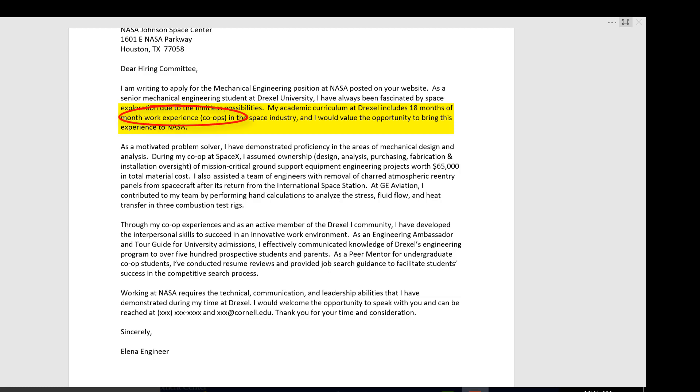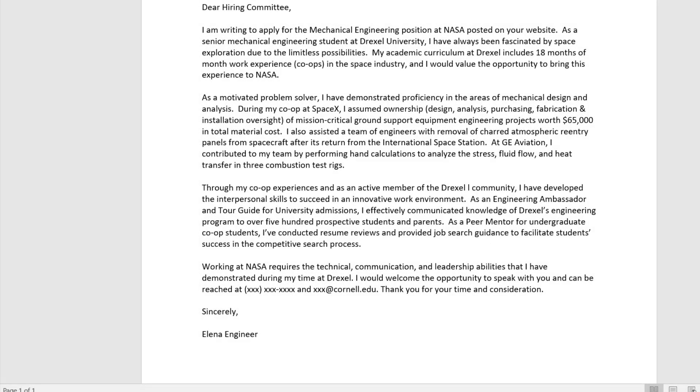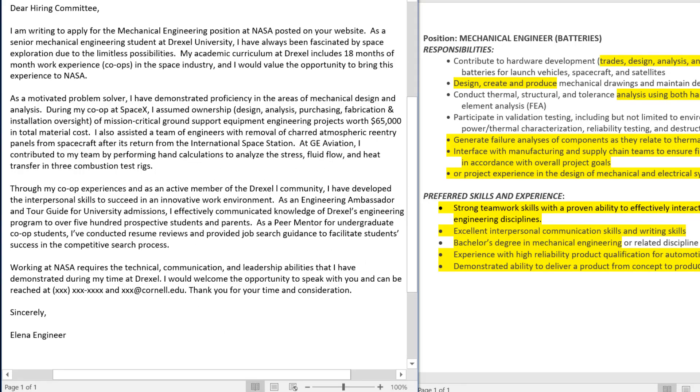Let's move on to the second and third paragraphs. These sections establish the link between you and the job. Read the job description and highlight the requirements and qualifications — address them specifically in your cover letter. Include key words. Here's an excerpt from a job description. Notice how this student includes key words throughout the letter. Not everything has to be a hundred percent match — you can draw parallels between your experiences and their requirements.